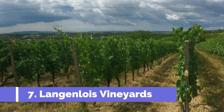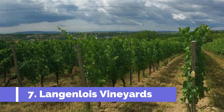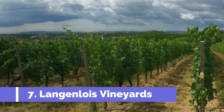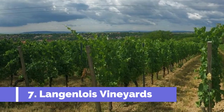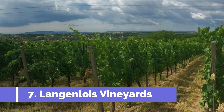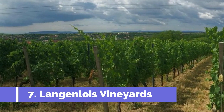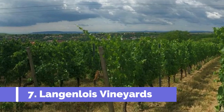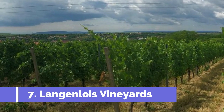Number 7. Langenlois Vineyards is one of the top attractions in Melk, Austria. Located in Lower Austria's wine region, Langenlois is known for its picturesque vineyards and outstanding wines. Visitors can enjoy guided tours that take them through the vineyards, giving them a unique insight into the winemaking process. They can witness the vineyards' stunning landscapes and learn about the different grape varieties cultivated there.